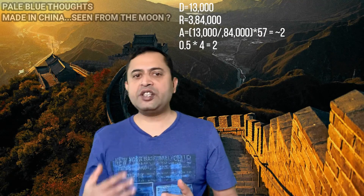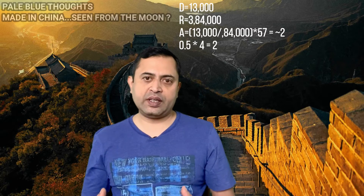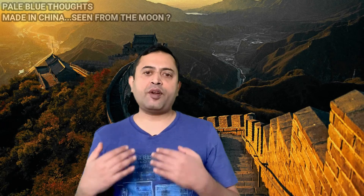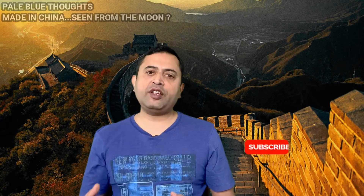Now let us see the case of the Earth seen from the moon. The diameter of Earth is 13,000 kilometers and the distance remains at 384,000 kilometers. Using the equation, we get an angular diameter of around 2 degrees. That is why we say the Earth is four times as big when seen from the moon compared to what we see the moon from Earth. Now let us come to the Great Wall of China.